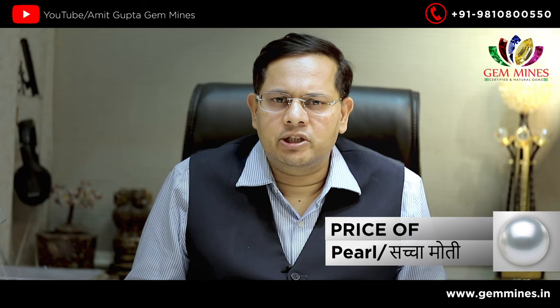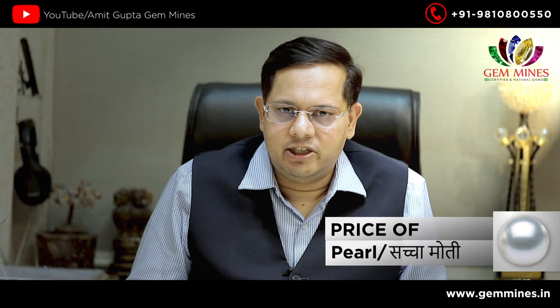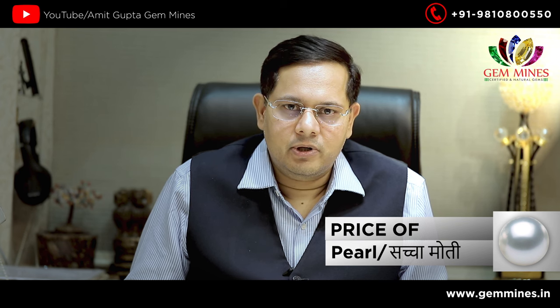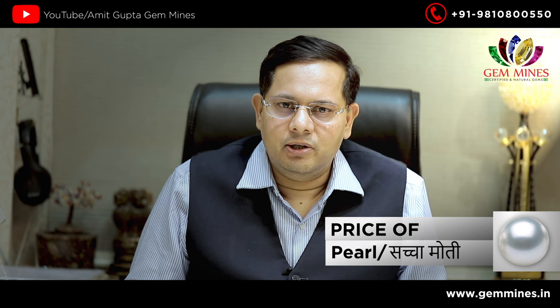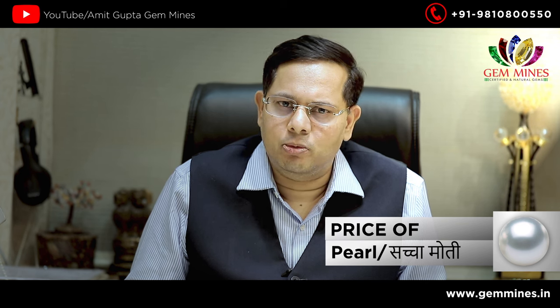If you want to buy a good moti, you will get it for around 2,000 to 3,000 rupees, and prices go up and down. Basra moti is very costly — people buy it here, but Basra moti averages around 40,000 to 50,000 rupees.